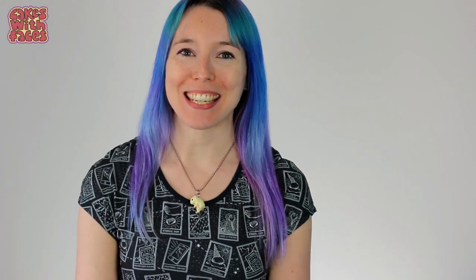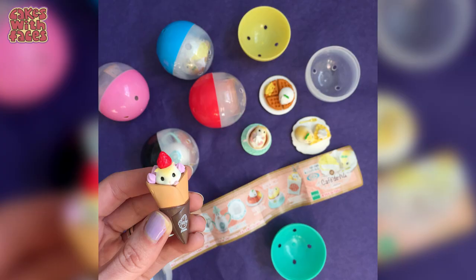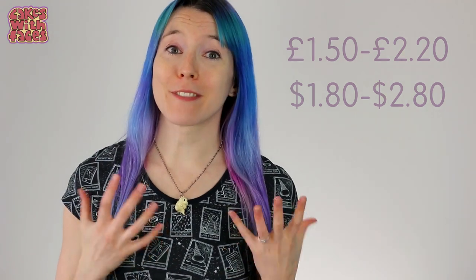Hi there, I'm Amy from Cakes with Faces. Gachapon are the capsule toys you get from little vending machines in Japan. They usually come in series of about 6 or 8 figures. The beauty is you don't know which one you're going to get — they're only about 200 or 300 yen. Today I've got a roundup for you of cute, funny and strange gachapon from Japan. They're always coming out with new series and it never ceases to amaze me what they come up with.